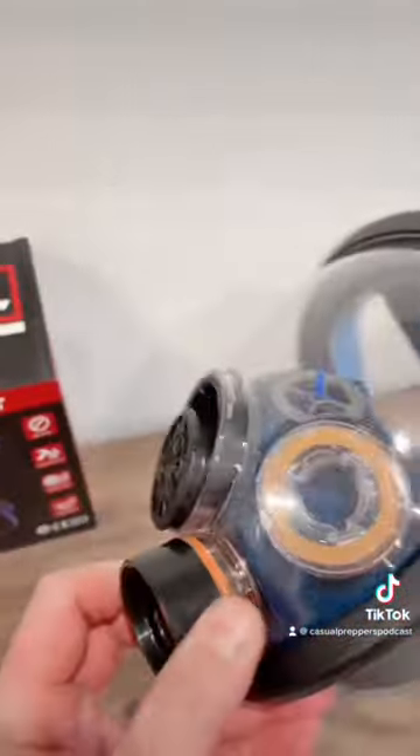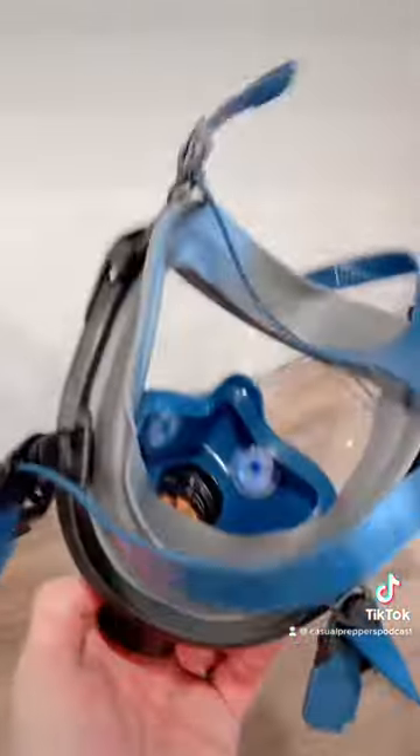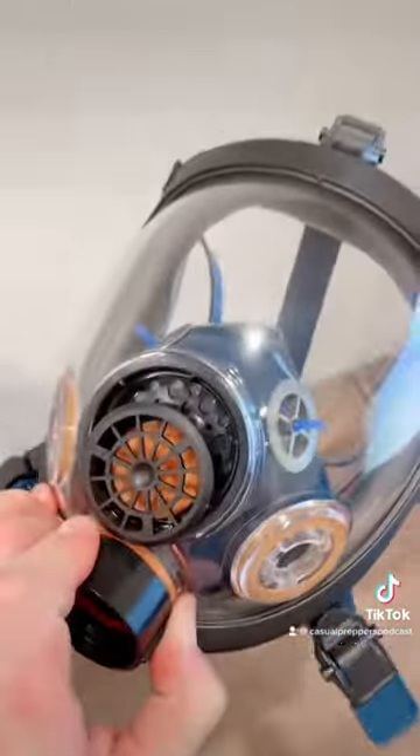It fits surprisingly well. It's very comfortable, and it has a nice high-tech diaphragm to assist in communication so you don't just sound like Darth Vader.